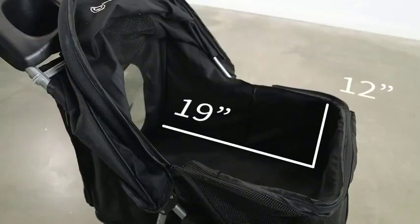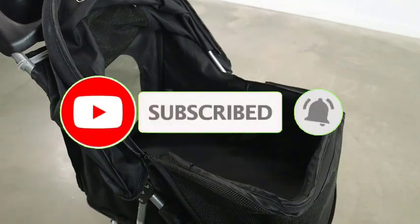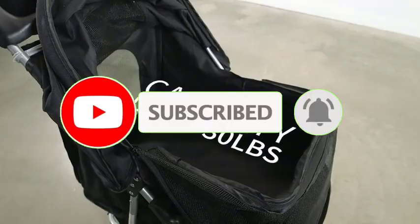Before we get started, make sure to subscribe to my channel and press the bell so you get a notification when we upload new videos. Number 1.